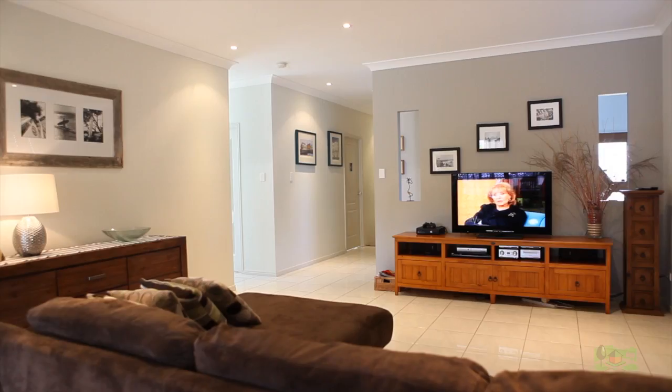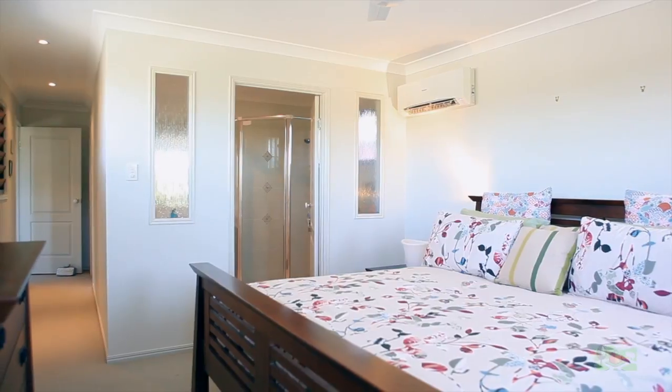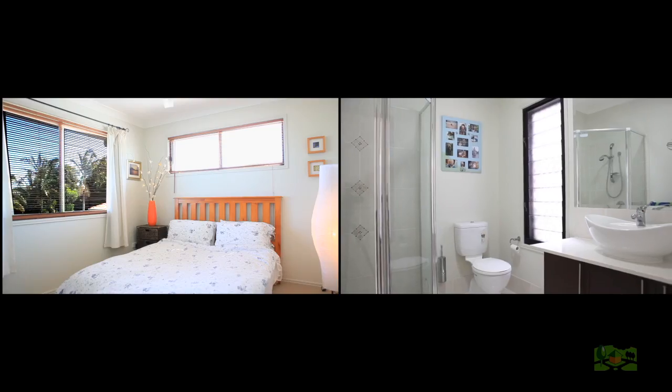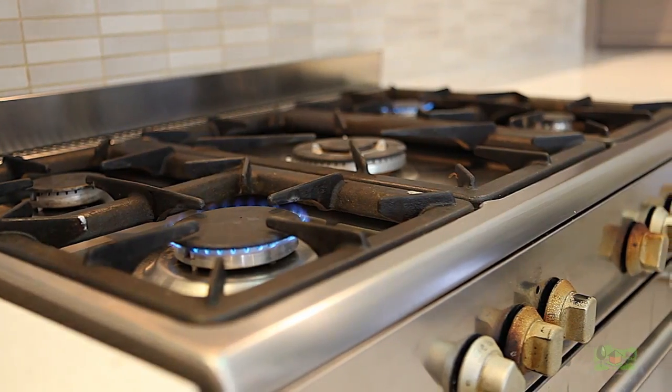Family happiness starts right here in this five-year-old poolside entertainer. Featuring a spacious and contemporary design offering four bedrooms, main with en-suite and walk-in robe. The separate study may suit the stay-at-home worker. The gourmet kitchen will delight with lovely open-plan living and family rumpus room.